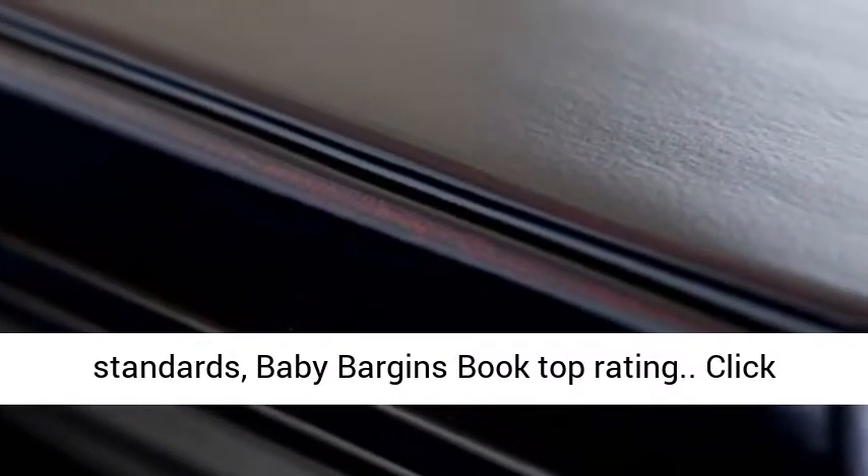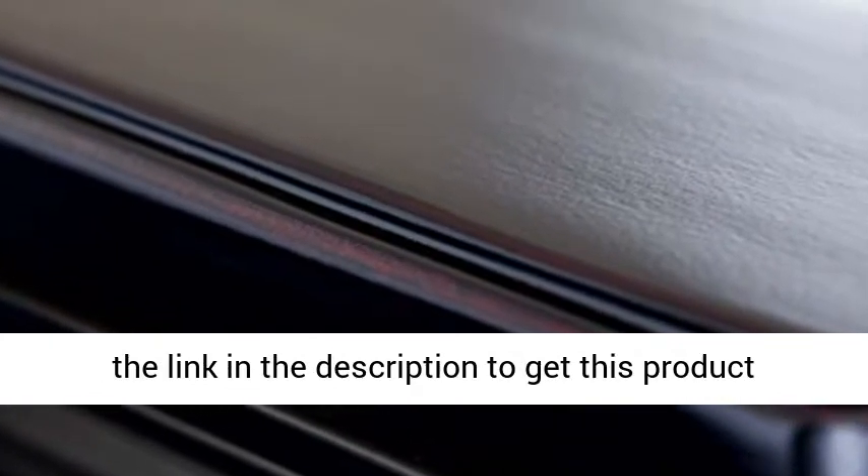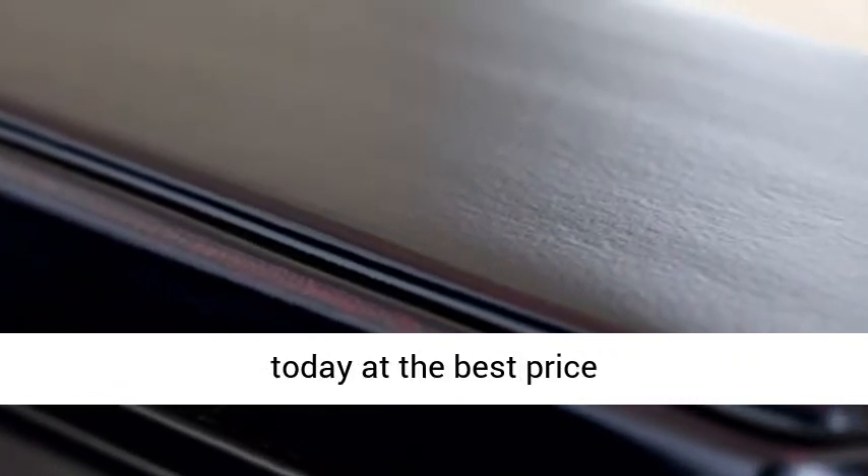Baby Bargain's book top rating. Click the link in the description to get this product today at the best price.